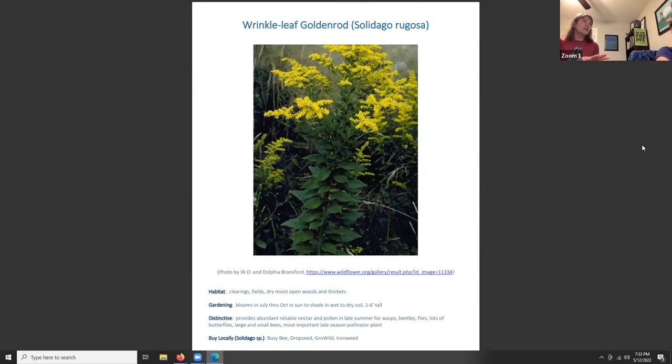Goldenrods — any Solidago — will feed the insects that feed bats. Wrinkleleaf goldenrod, Solidago rugosa, does best in mass plantings. You can find a goldenrod for any condition from sun to shade, wet to dry soil. It makes a yellow haze in fields and clearings July through October, growing two to six feet tall. It provides abundant, reliable nectar and pollen in late summer for wasps, beetles, flies, butterflies, and bees — it's the most important late-season pollinator plant. Look for a clump-forming variety that won't spread aggressively.